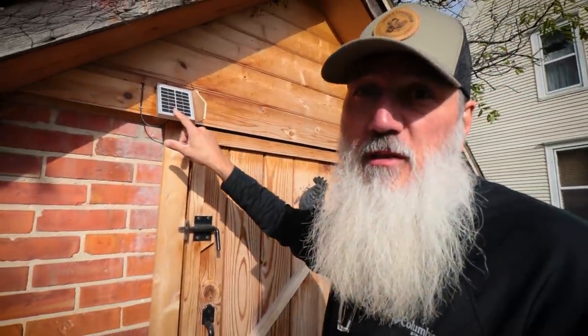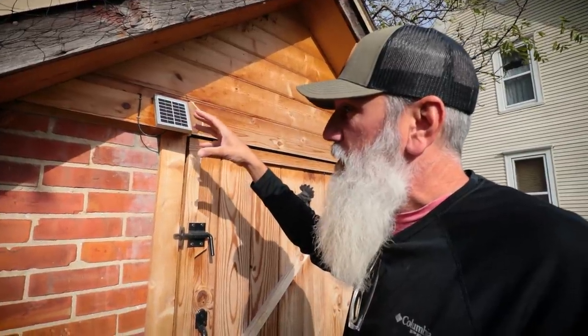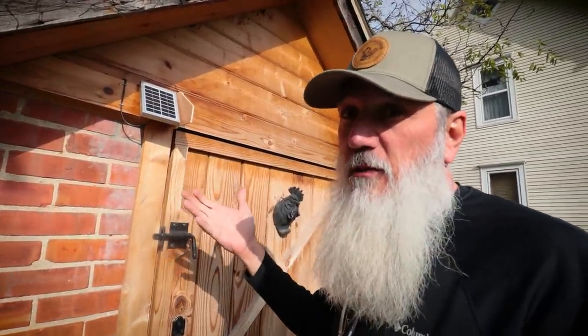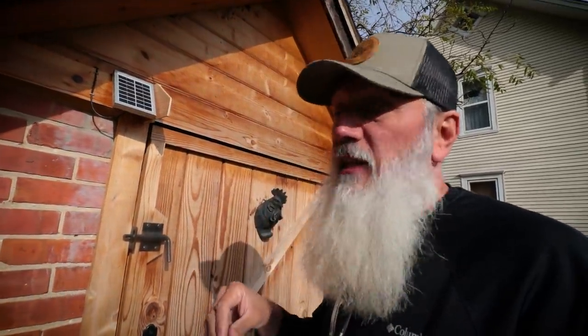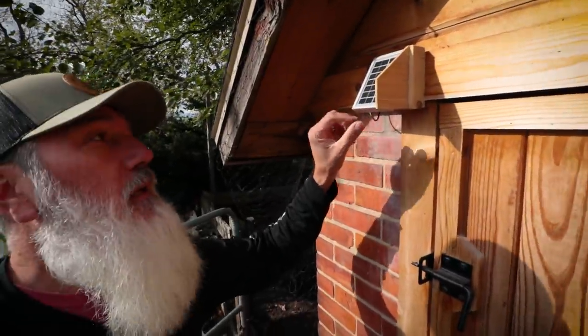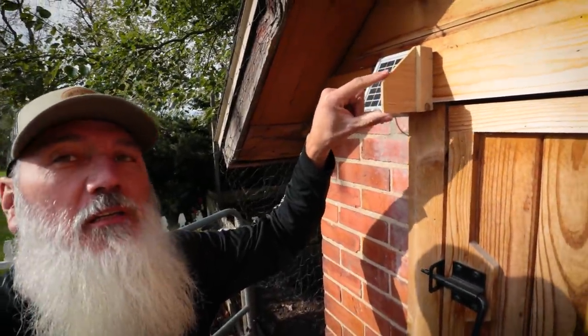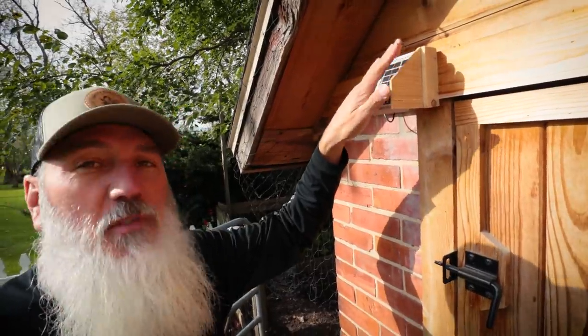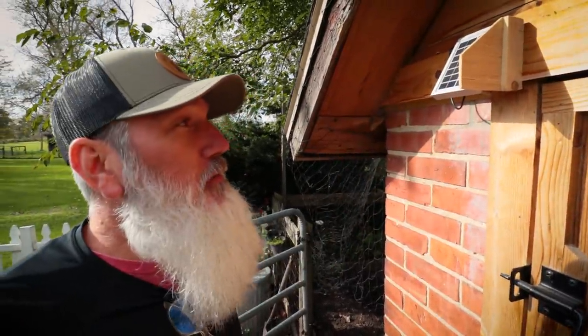The porch lights were interfering with the solar panel — the lights would shine on it and the panel would think it was still daylight, so the door wouldn't close until basically 11 o'clock at night when we finally turned the lights off. So I added this little piece of wood right here that acts as a little shade, blocking it from those porch lights, and now it's been working perfect.